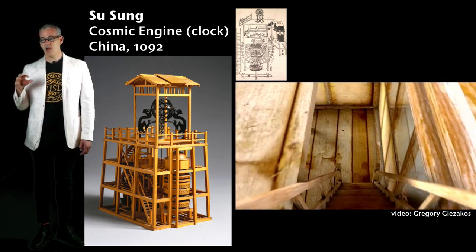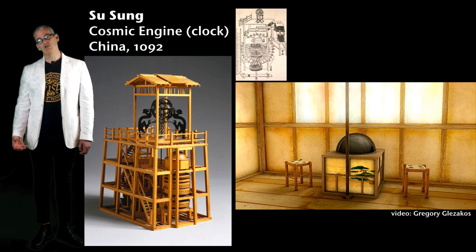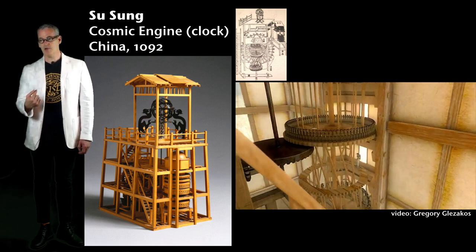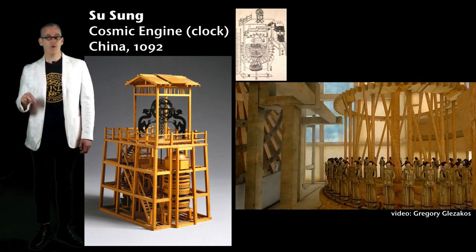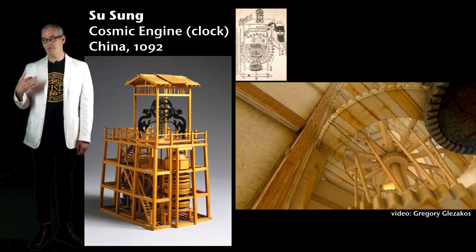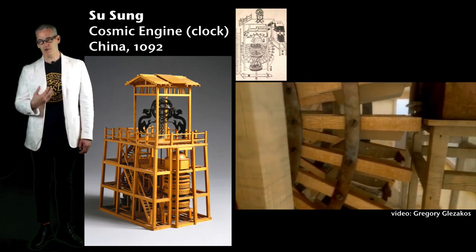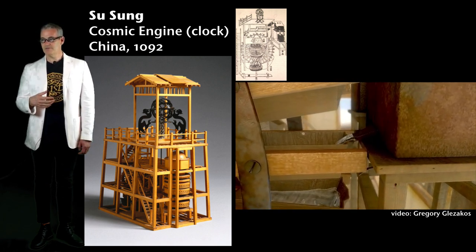Su Song's structure is 30 feet high. At the top is a bronze armillary sphere showing the position of the stars, and inside is a celestial globe showing the position of the planets. It's a five-story tall pagoda with figures that rotate to tell the time and ring bells. The whole thing is powered by a water wheel with an escapement mechanism — technology that the West invented in the 1300s, 300 years later. Is this merely a public clock, or is this ever-rotating army of time-tellers there to delight and serve and help us understand our place in time?